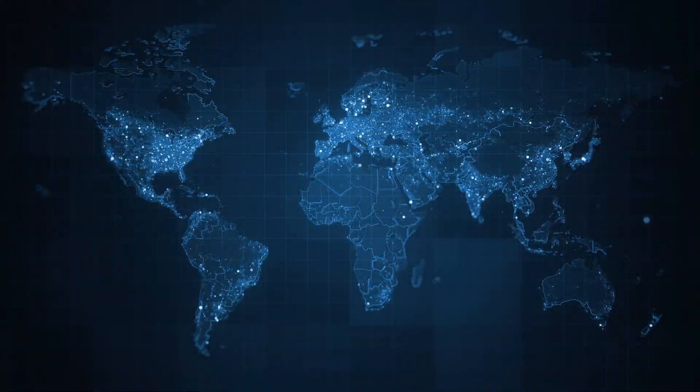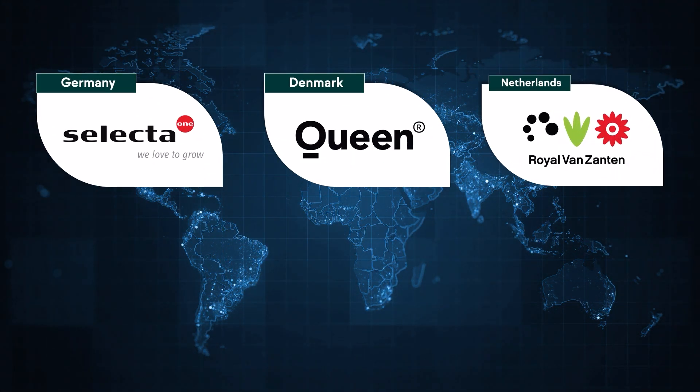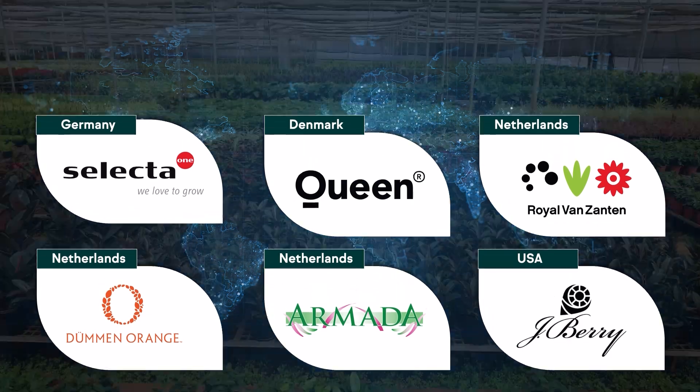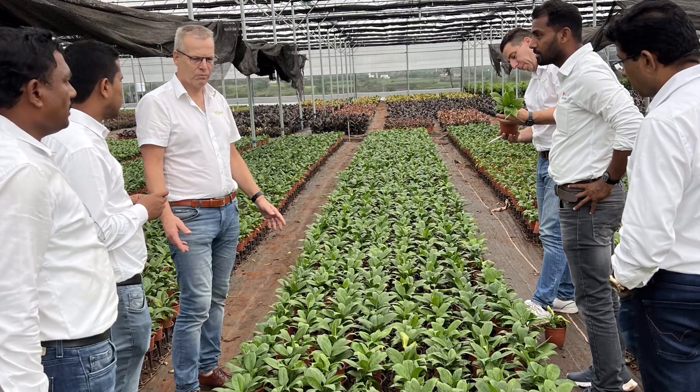International connections with some of the best names like Selecta, Queen, Royal Van Santen, Dumin Orange, Amada and J. Perry are important not just as import partners but also as technology partners who impart invaluable knowledge and training.